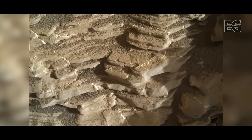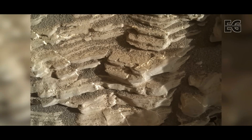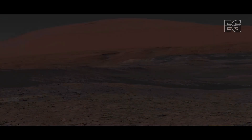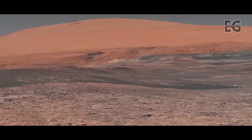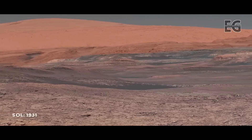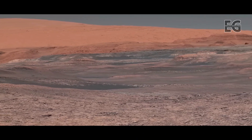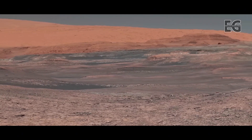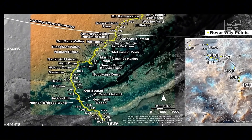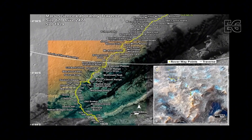Curiosity comes across a staircase-like feature atop Vera Rubin Ridge. The layering of the rocks up here really interests the team at NASA. The rover turns its focus towards Mount Sharp — the area in the mid-ground is believed to contain large amounts of clay. This map shows the journey thus far. The rover has made it over the Bagnold Dunes, up onto Vera Rubin Ridge, and is making good progress up the base of the mountain.